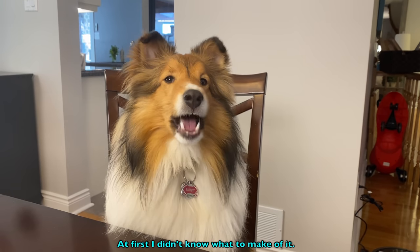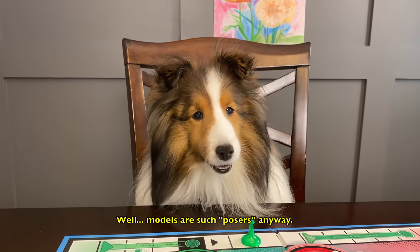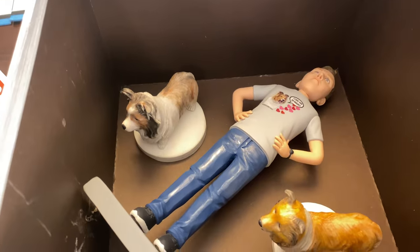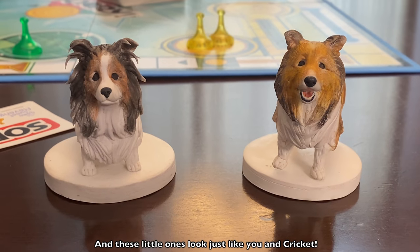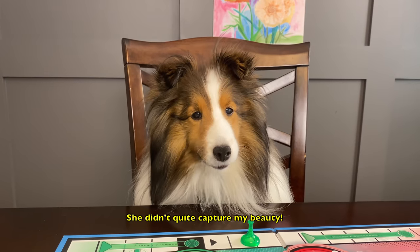At first I didn't know what to make of it till she told me to start modeling. Well, models are such posers anyway. Let's see what you made. Wow, Biscuit. These are amazing. And these little ones look just like you and Cricket. She didn't quite capture my beauty.